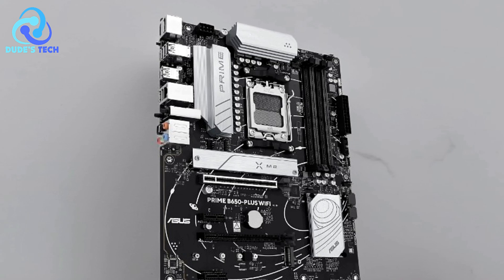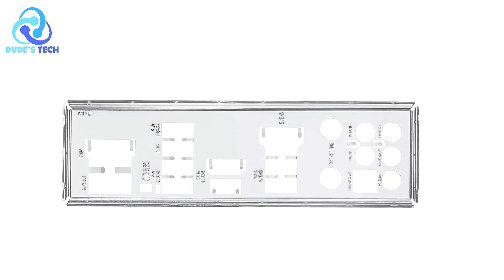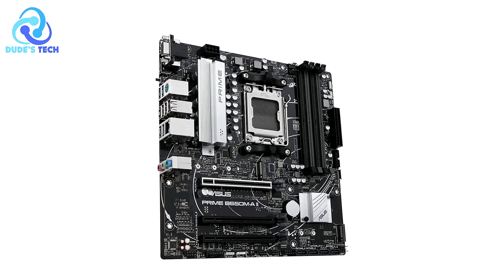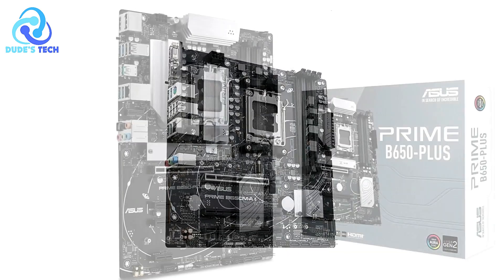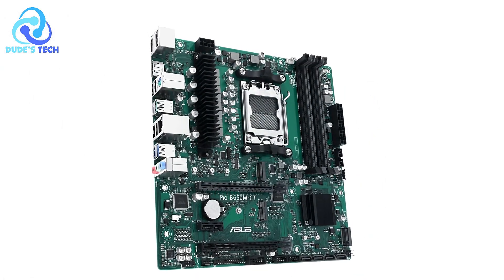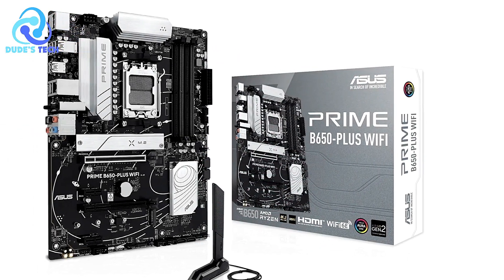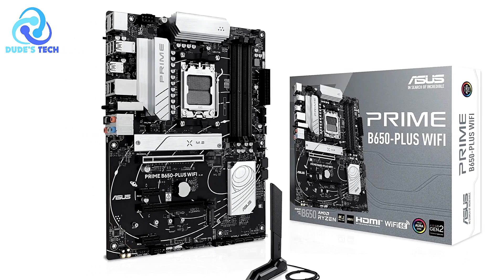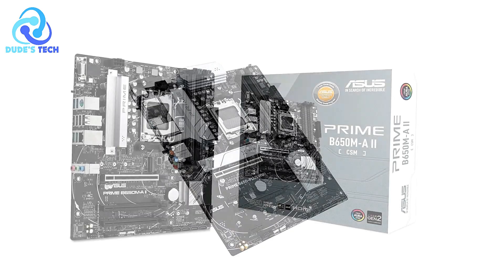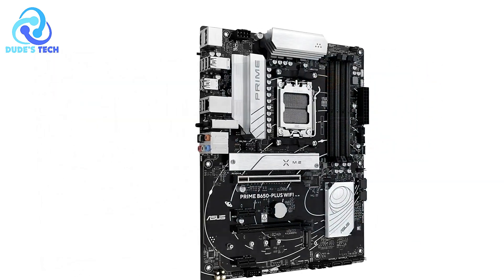Pros: Supports the latest Ryzen 7000 series processors. The ASUS Prime B650M-AX2 features an AM5 socket, making it future-proof for AMD Ryzen 7000 series processors with substantial performance gains in gaming and multitasking. Ultra-fast connectivity includes DDR5-6400+ memory support, Wi-Fi 6, and M.2 PCIe 5.0, enabling blazing-fast data transfer speeds. The Realtek 2.5 Gb Ethernet port ensures high-speed wired networking, ideal for online gaming and data-heavy tasks.